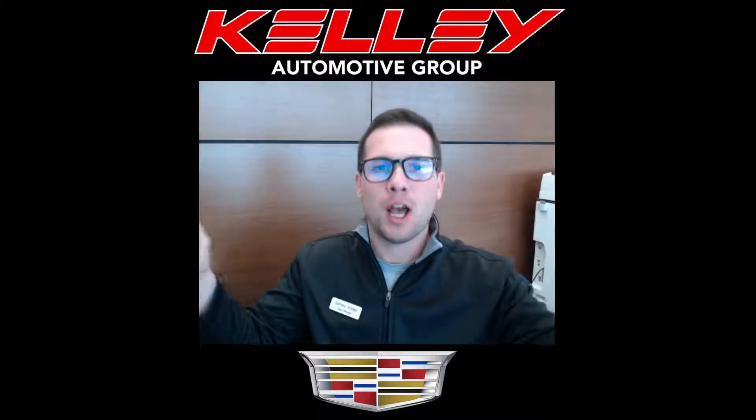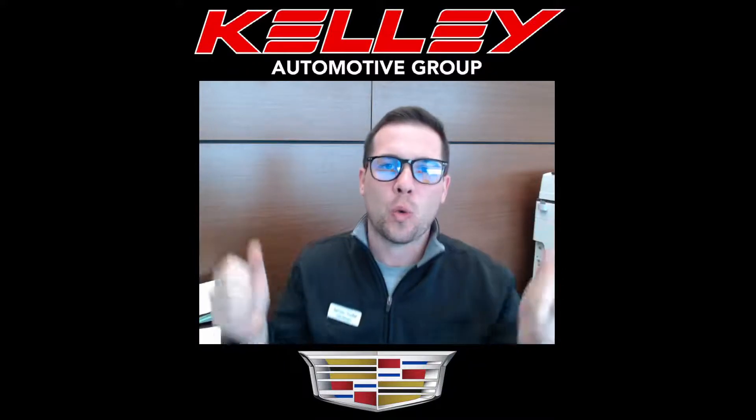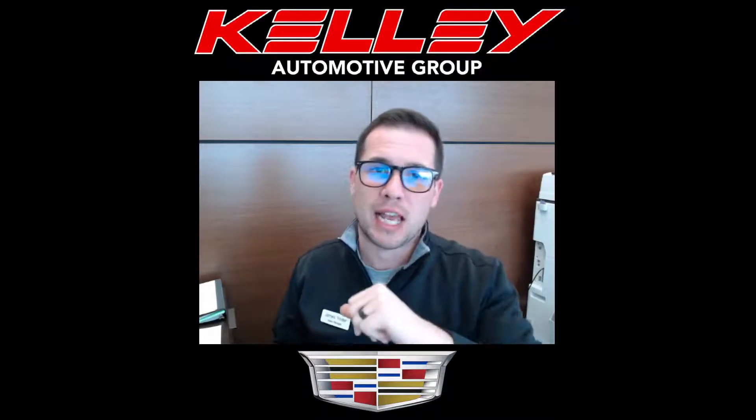Hello, welcome back to the channel. If you're a first-time visitor, welcome. I'm James, sales manager at Tom Kelly Cadillac in Fort Wayne, Indiana, 625 Grand National Drive.